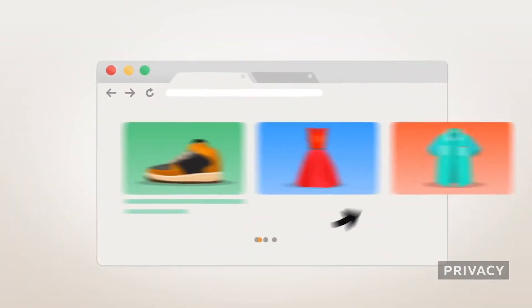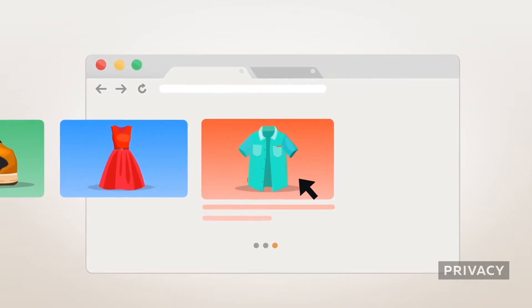This video is brought to you by Privacy. Privacy lets you buy things online using virtual cards instead of having your real ones, protecting your identity and banking information on the internet.